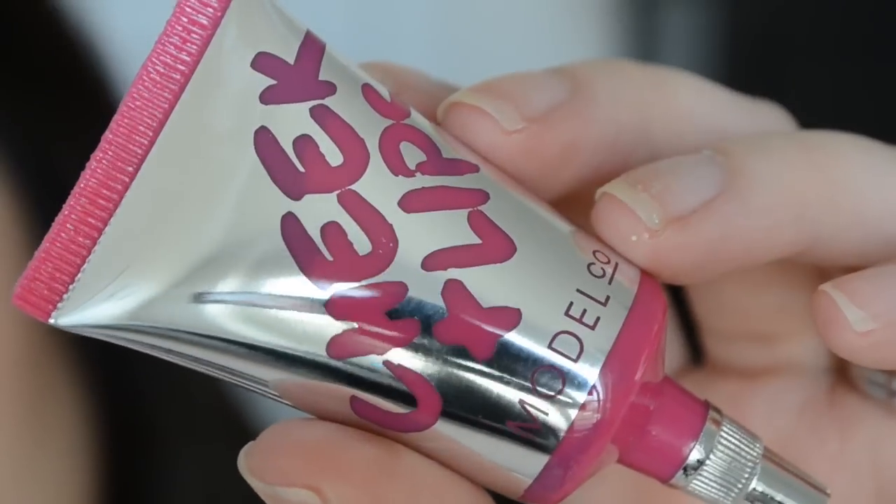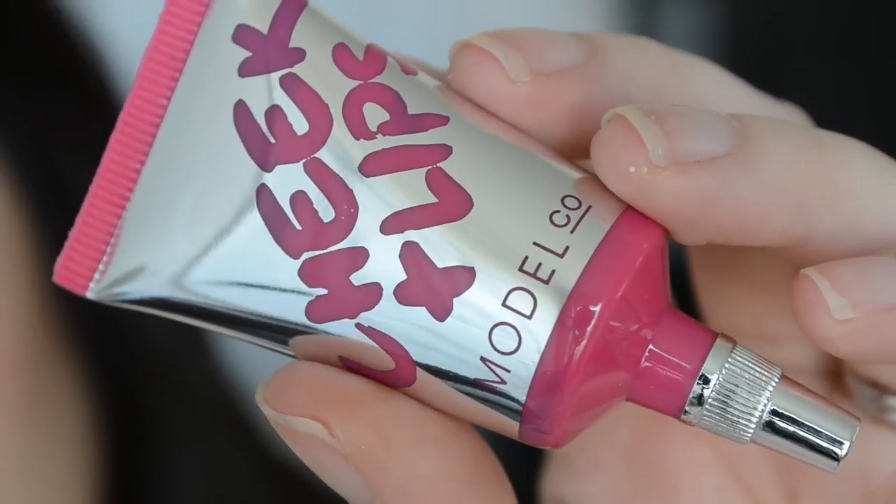The first product in here is from Model Co, and this is their Cheek and Lip Tint in the color Rosy Red. This packaging — every time I see Model Co, for some reason it reminds me of Victoria's Secret. Does anybody else think that? This is full size and retails for $22, and like I said, it's a lip and cheek stain in the color Rosy Red.